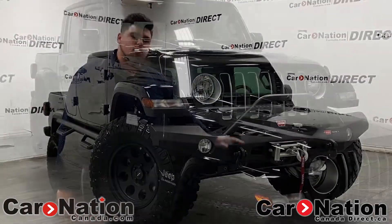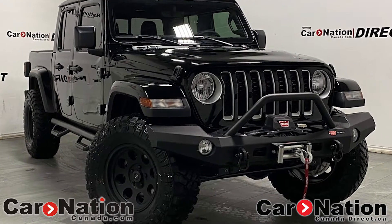Hey guys, thanks for tuning in to this week's video. What I have here is the new 2020 Jeep Wrangler Gladiator Edition.